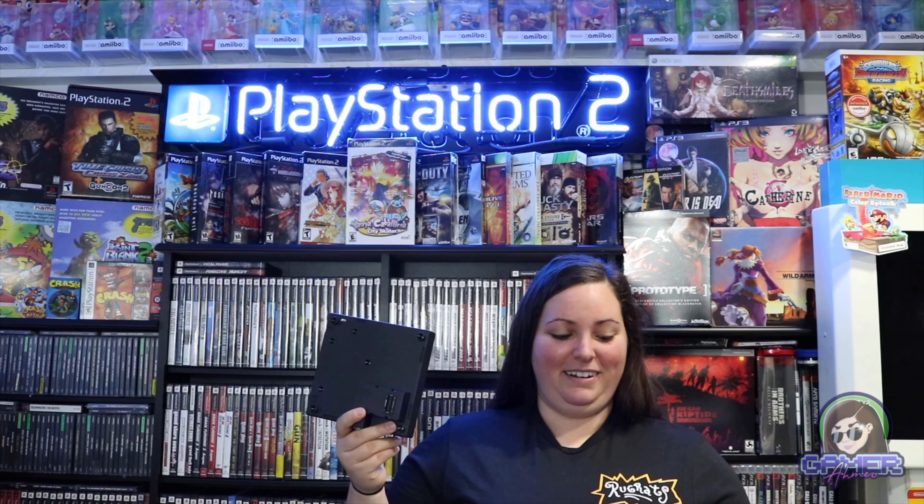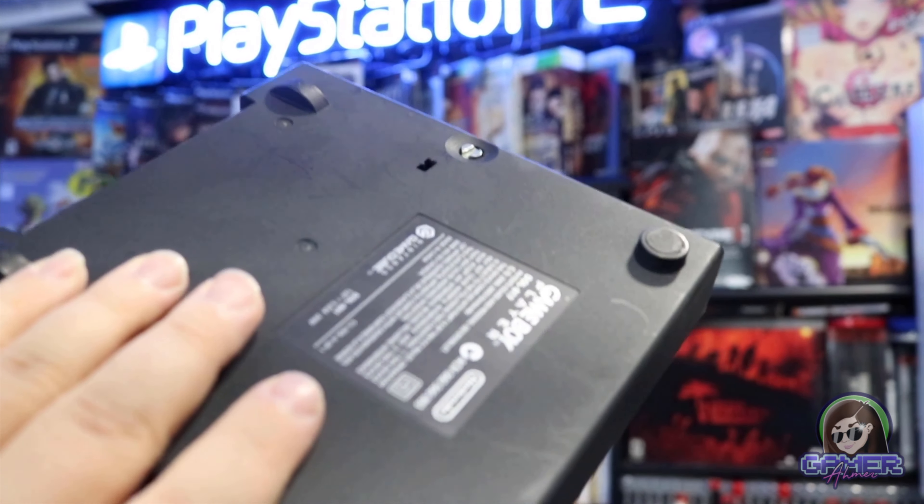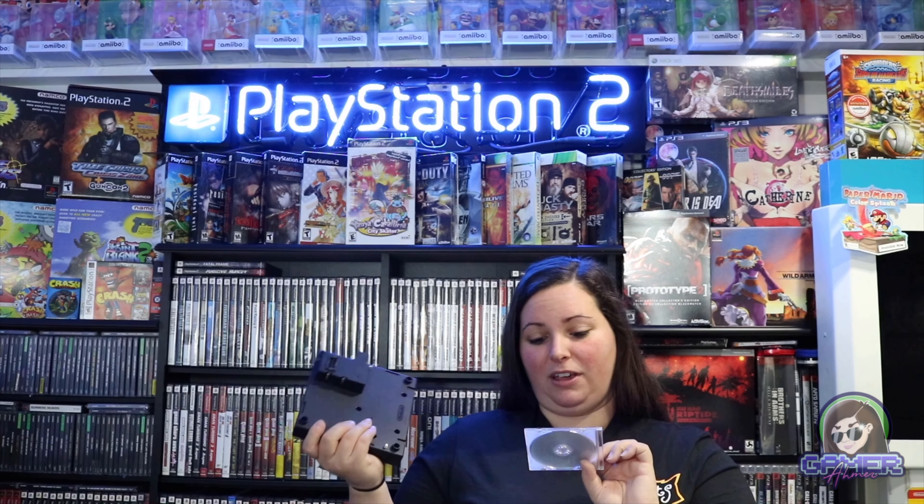A buddy of mine hooked me up before I went to the Too Many Games convention — we were trading and trying to make a little extra cash to spend at the convention. So right here, I've been wanting this for quite some time — it's rather shocking I don't have one yet — this is the Game Boy Player, and it comes with the disc, which is very expensive. This is how you play Game Boy games on your Nintendo GameCube. This is in very great shape and it even comes with the startup disc — Game Boy Player startup disc for use in USA, Canada, Mexico, and Latin America. I'm so thrilled because I've been looking for one of these and the price shot up on them.